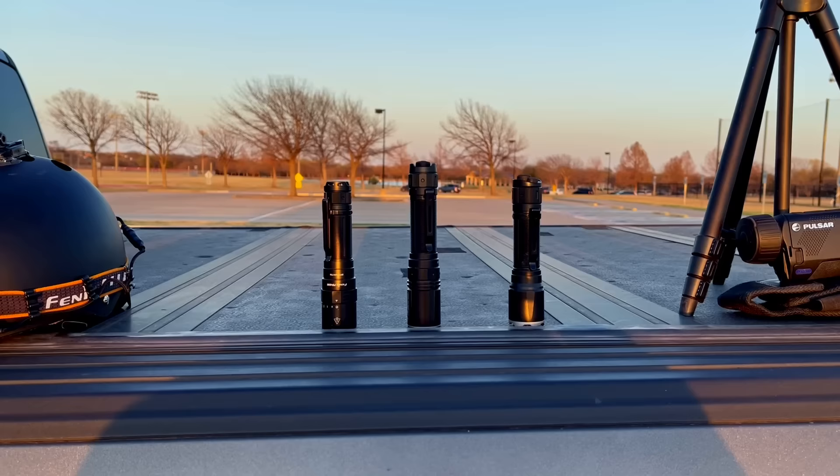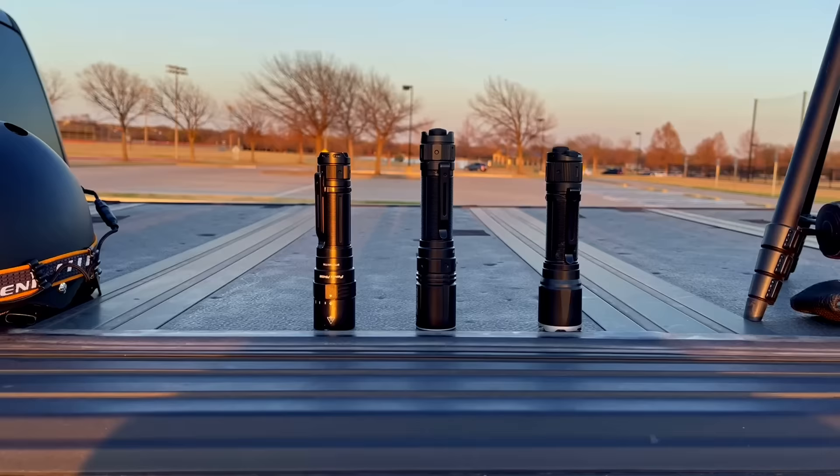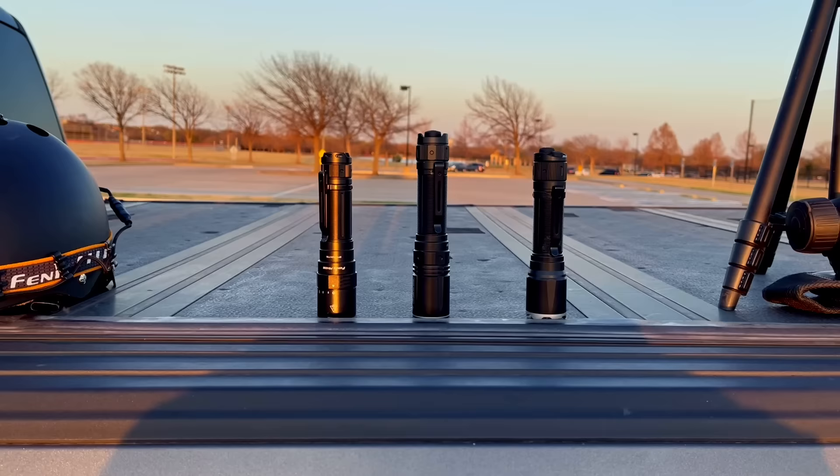Good evening. We are at Russell Creek Park in Plano, Texas. This is the first in several locations where I will be looking at the Phoenix TK-30. They call it a white laser — we'll discuss that in just a second. But before I do, I really want to thank PhoenixStore.com for providing the light and making this review possible. If you are interested in a purchase after the review, there is a link in the video description.